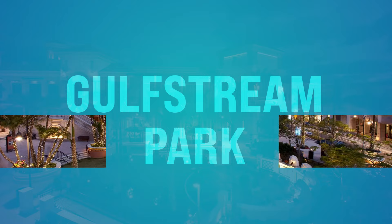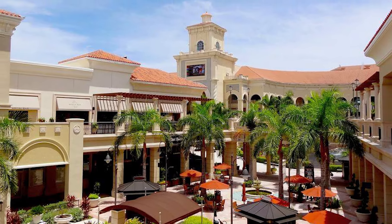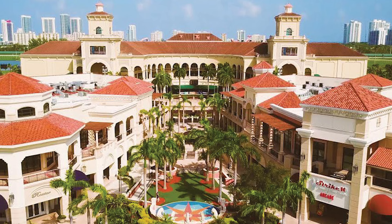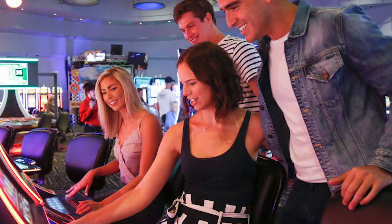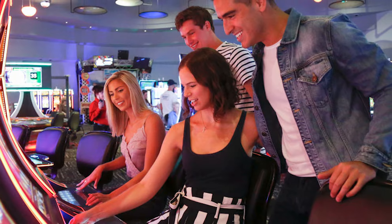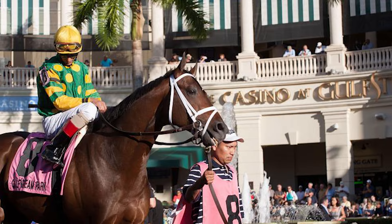Number thirty-three, we got Gulfstream Park. This is off Federal Highway, a little farther south in Palm Beach County. Whether you're feeling lucky or just looking for a night of entertainment, Gulfstream Park's got it for you. You can try your hand in the casino with gaming, slots, and table games, or check out live horse racing at this world-class track and village.